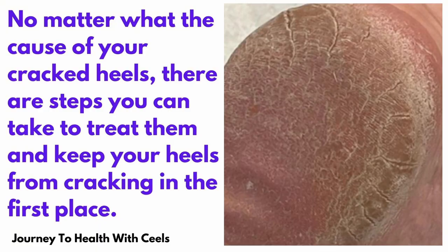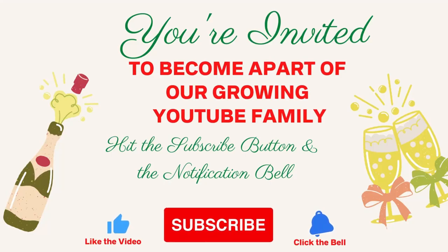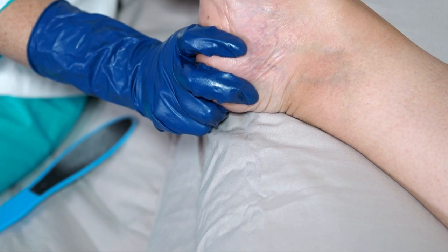We want to stay away from these causes. No matter what the cause of your cracked heels, there are steps you can take right now to treat them and keep your heels from cracking in the first place. Most cracked heels can be treated at home by soaking your feet and then moisturizing them, and that is what we're going to be talking about today. If you're struggling with cracked heels, it's very important that you start taking care of those heels immediately to protect your skin from becoming infected and developing cellulitis.